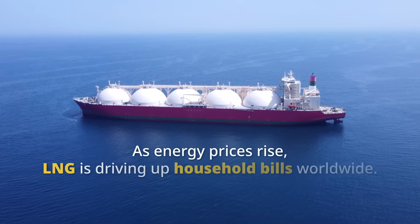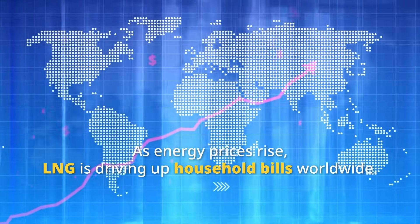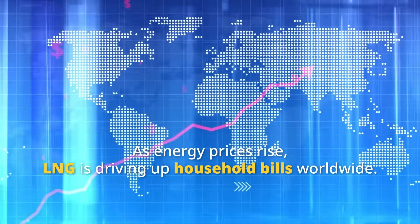As global energy prices continue to rise, LNG, liquefied natural gas, has become a significant factor in escalating energy bills worldwide.